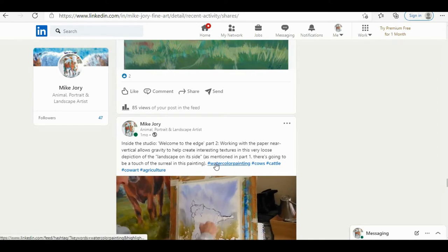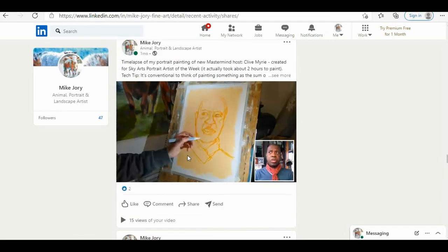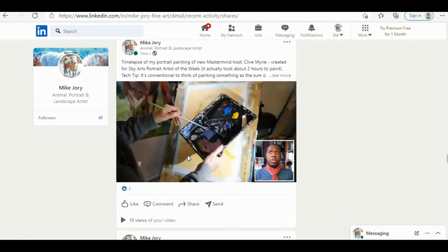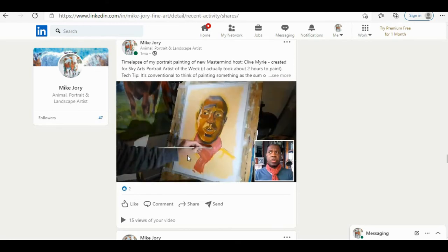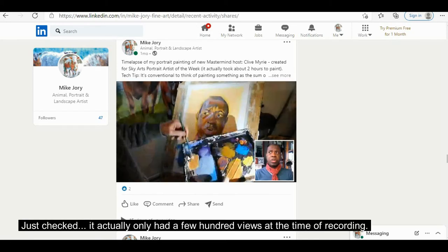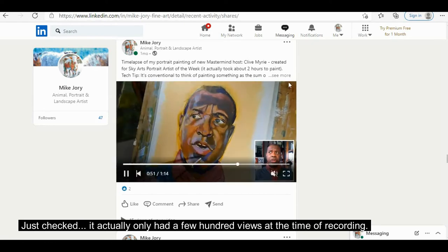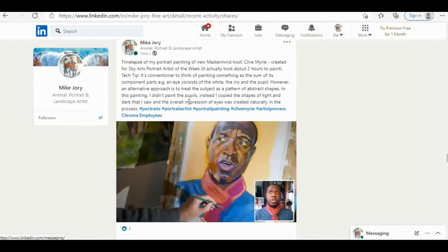The next still photo of a painting got 124 views. Then there's another watercolour in the studio, another still photo, another little video clip, and a time-lapse of a portrait — Clive Myrie, who's going to be the new host of Mastermind in the UK. Interestingly, when I did the full tutorial on YouTube it was one of my more popular videos, already up in the thousands, whereas here I've only got 15 views. I don't think there are many people proactively searching for portrait painting videos on LinkedIn. Nevertheless, if somebody does come across my page, a time-lapse is quite valuable for showing how you work and what's going on in the studio.